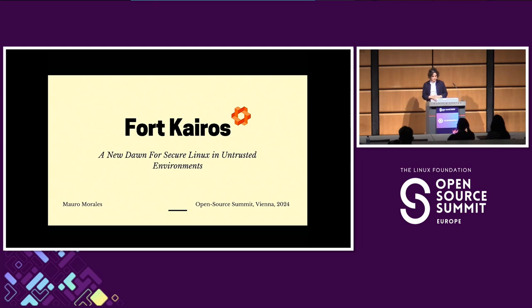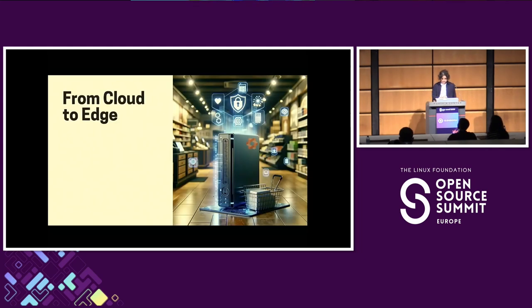Today I want to talk to you. I brought this presentation called 'For Kairos: A New Dawn for Secure Linux in Untrusted Environments,' which is basically a little story about the implementation of Trusted Boot in Kairos.